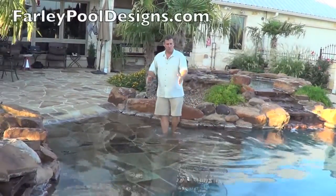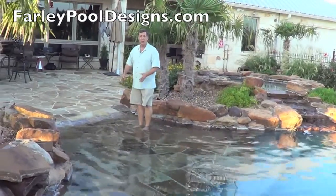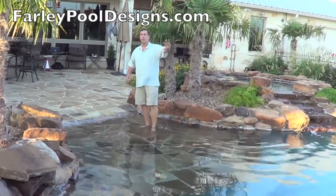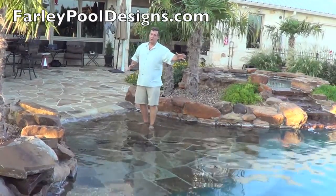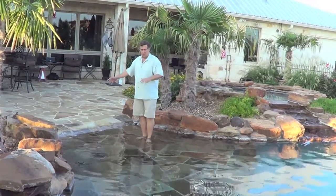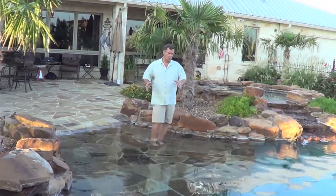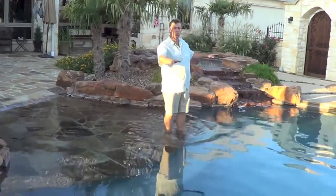Sometimes people won't take the stone all the way — they only take it about three feet in the transition area, and that will make the pool look bigger. So that's one thing to think about, because this is a very big pool. This transition with the stone all the way out here makes the deck look bigger but makes the pool look a little bit smaller.